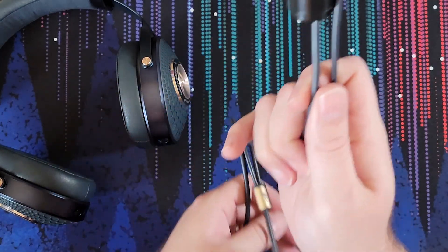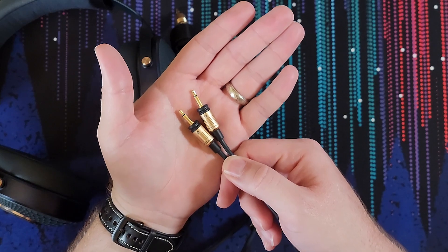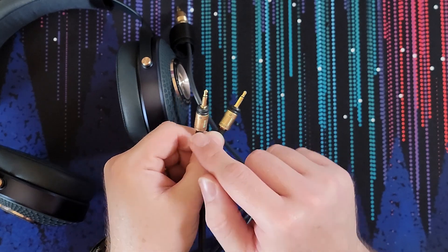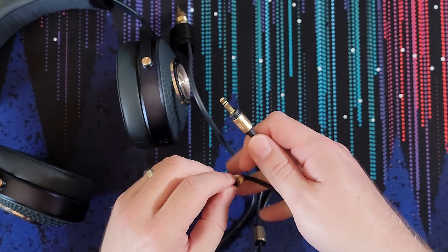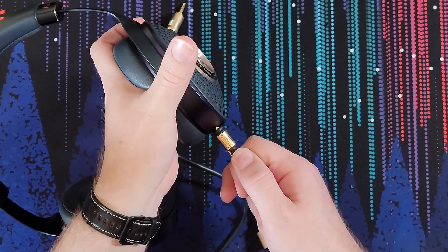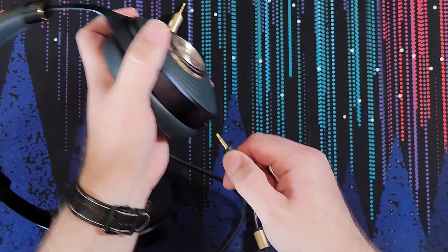Here is our cable. It is a dual 3.5mm cable. The machining on here is actually really, really nice — nice and fat. They've got L and R markings and your Focal branding. They look really great and I appreciate that they're labeled. Unfortunately, when you plug them into the headphone, the R marking goes inside the headphone so you can no longer see it. Not ideal, but it is what it is.